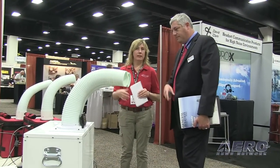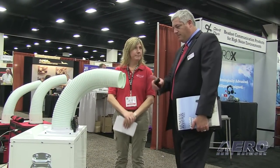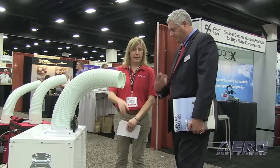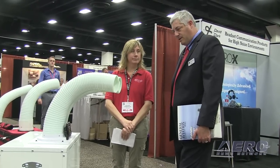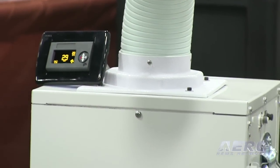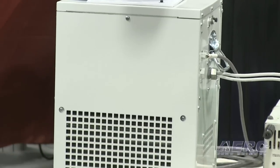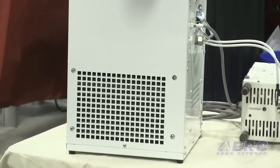These units run about $4,700 plus install. The first time you put it in, you have to put an electrical connection in the plane — a 60-amp breaker and a plug. Some people will get a DER to sign off on it with a 337; others say it's not a major change to the aircraft. Depending on what size alternator you have, we recommend a 100-amp alternator, though we've had people run them on 75-amp alternators.